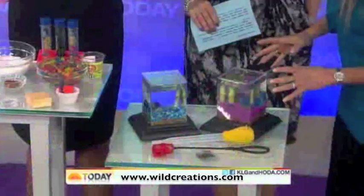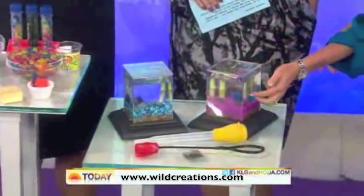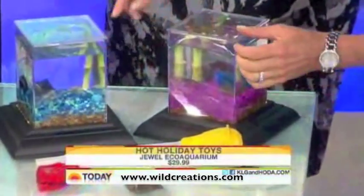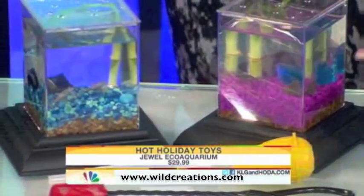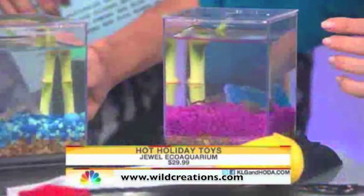So this is the Jewel Eco Aquarium. See these little African dwarf frogs in here? You know how I got them? FedEx. Are they real? They're real. No, they're not. Oh, they're going to come to a bad end in most homes.